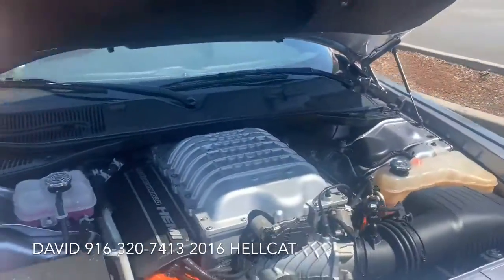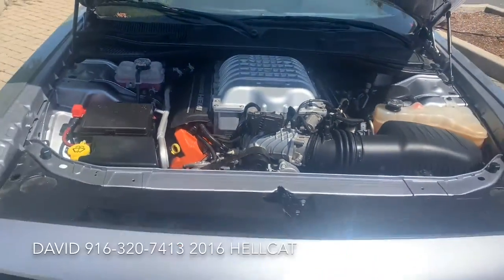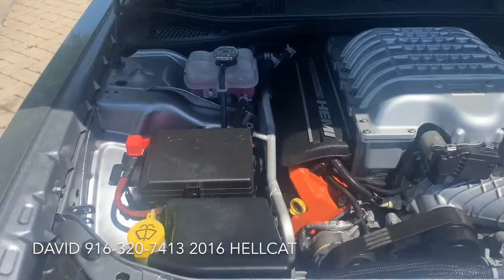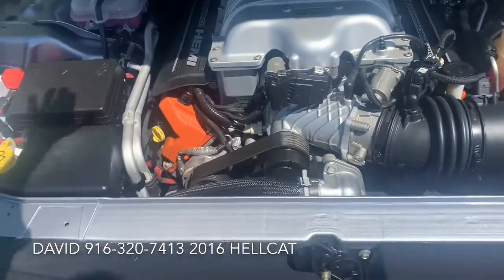Look at that thing — this is an awesome engine. It's got the distinctive orange valve covers and that supercharger.